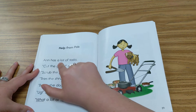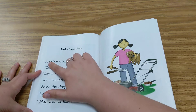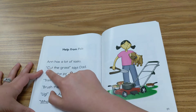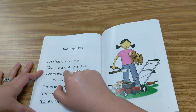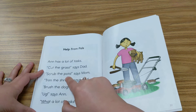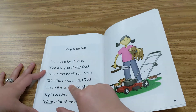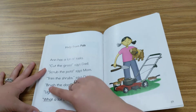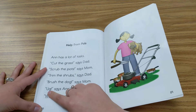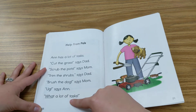Ann has a lot of tasks. That means she has a big to-do list. Cut the grass, says Dad. Scrub the pots, says Mom. Trim the shrubs, says Dad. Brush the dog, says Mom. Ugh, says Ann. What a lot of tasks.